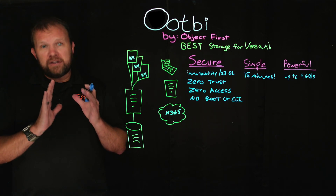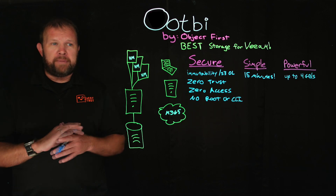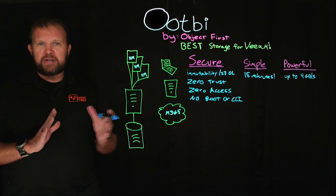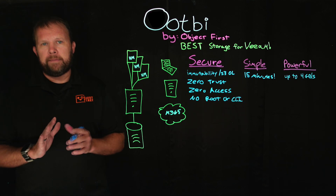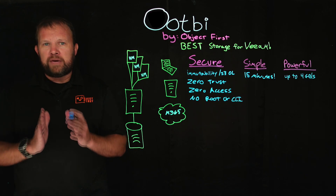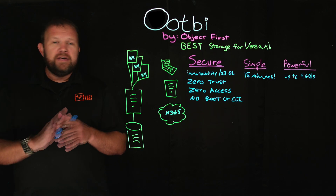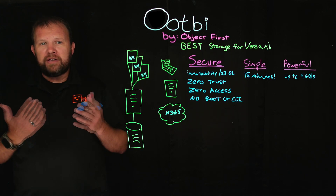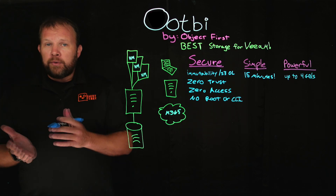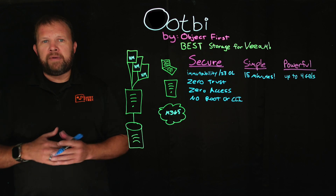OOTBI is extremely fast and extremely powerful. We've also been certified to run up to 80 virtual machines concurrently in a four-node cluster using Veeam instant recovery. When you look at ideal placement, it's designed to be your initial Veeam repository. Here at Object First, we heavily encourage Veeam users to follow the 3-2-1-1-0 best practice rule.